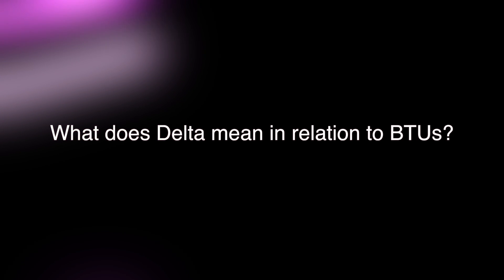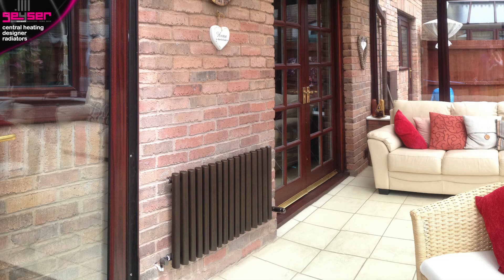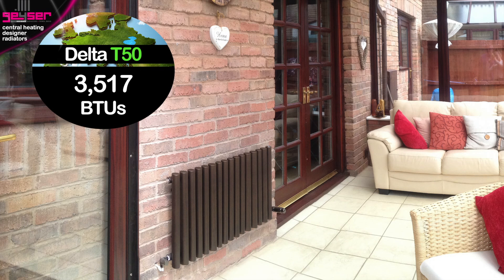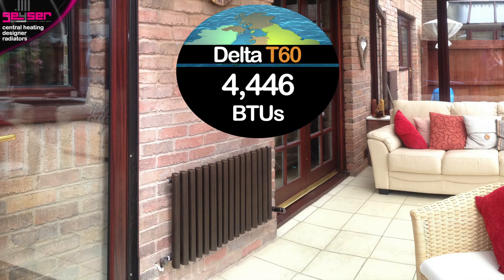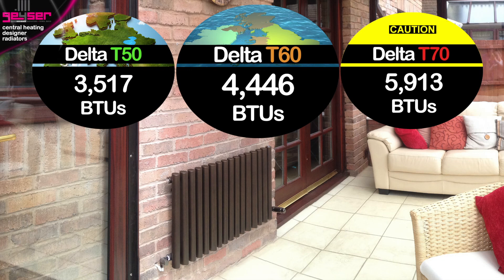What does Delta mean in relation to BTUs? You may notice that next to our BTU heat outputs, it states Delta T60. This term simply refers to the conditions under which the heat output was tested in the lab. To put this in context, the output of a radiator could be listed in three different deltas. At Delta T50, which is commonplace across mainland Europe, it gives 3,500 BTUs. At Delta T60, which is commonplace in Britain as used by Giza, it gives 4,400 BTUs. And finally, at Delta T70, which is rarely used as it gives very over-inflated outputs, it gives 5,900 BTUs. So the actual heat given out by the radiator is the same — see how the Delta used affects the listed output.